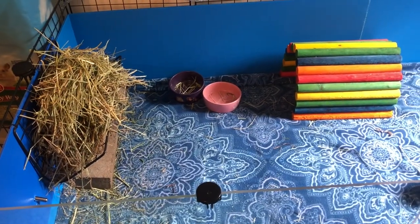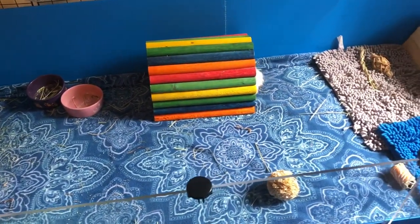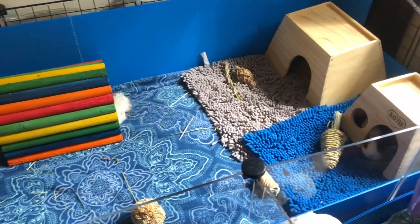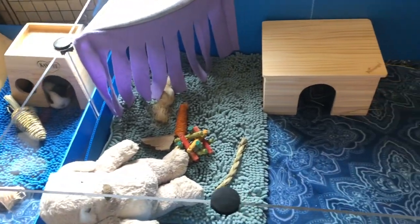The first thing that you should buy is a very large guinea pig cage. Guinea pigs need a lot of room to run around and popcorn and do their thing, and pet store cages do not cut it, so don't even think about that. Get a big cage.